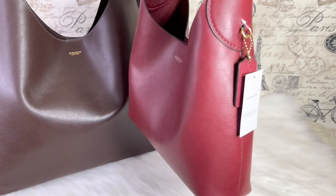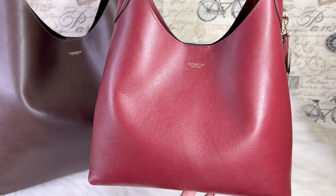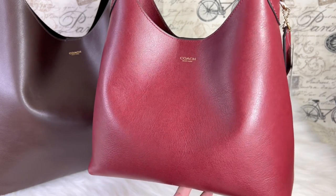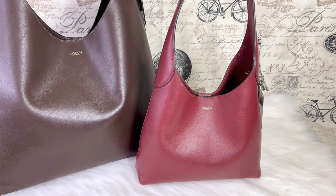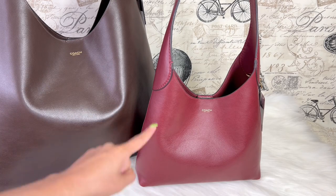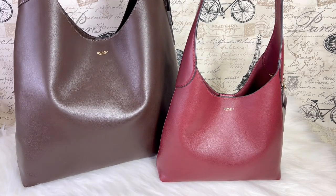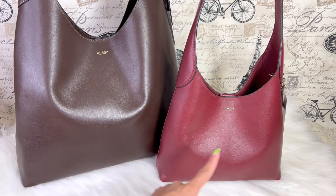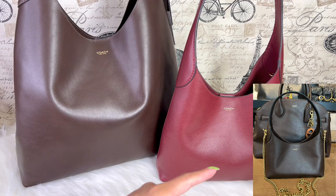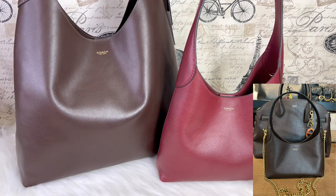The color is dark ruby and it is a perfect shade. Here is the comparison — this is the 39 and this is the 28, and there is a big difference. This is the mother and this is the daughter. They also have a baby one, which I believe is size 23, and it's cute as well.